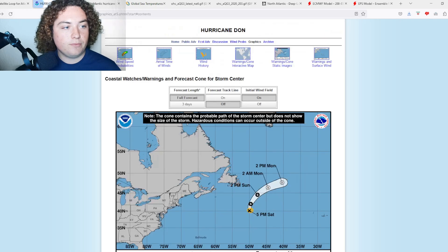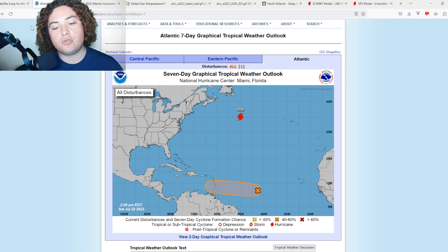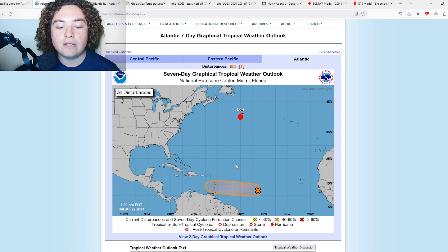Kind of off-topic, but I think it's funny that last year our first hurricane was the de-named storm Danielle, and now Dawn is our first hurricane — and both of them formed in the subtropical Atlantic. That parallel is pretty interesting. We also have Invest 95L meandering in the main development region right now.